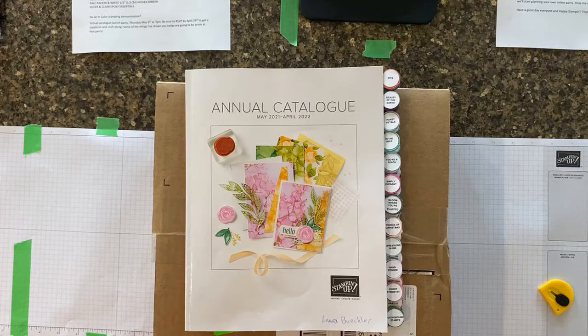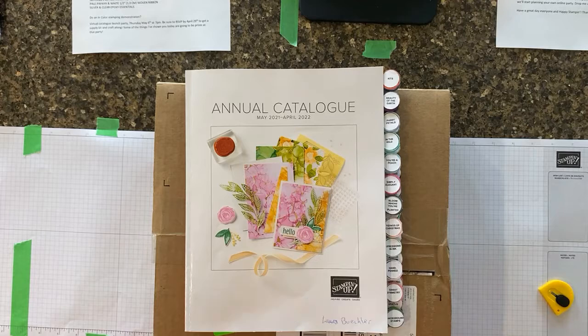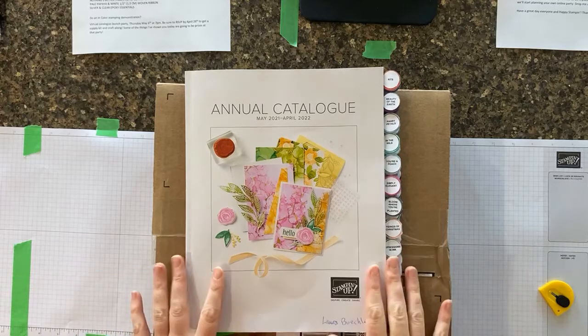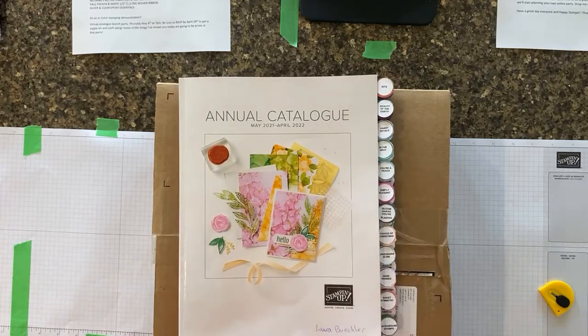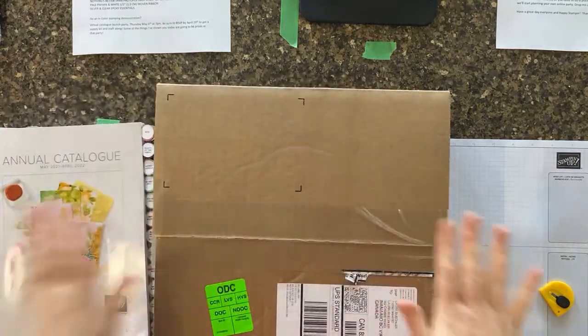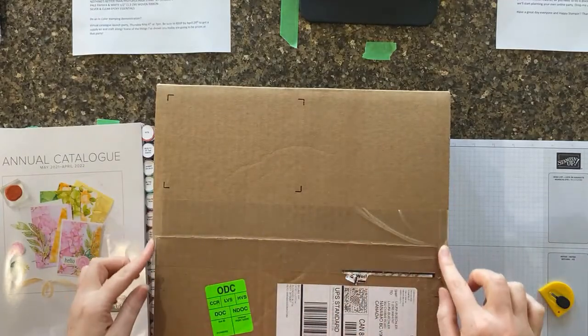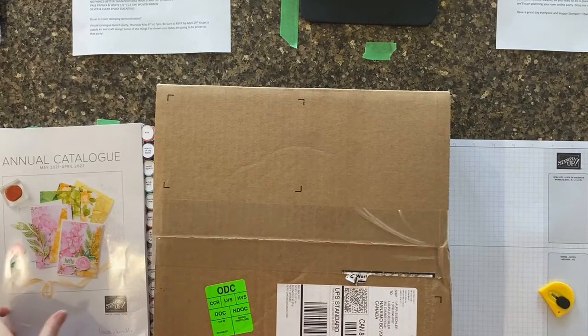Thank you so much for joining me today for another Stampin' Sunday video. This is Laura Buchler of Inky Fingers Paper Crafting, your independent Stampin' Up! demonstrator in Nanaimo, BC. Today's video is different — we're going live, which I never do. We're going to go live to unbox my new annual catalog pre-order. The box is still sealed; it arrived on Thursday and I have not yet opened it.